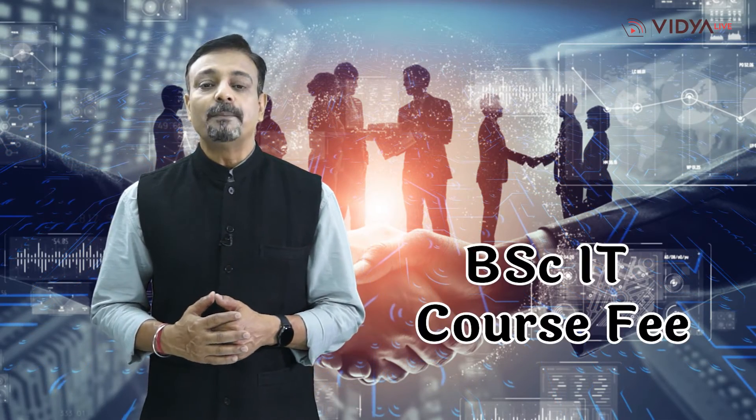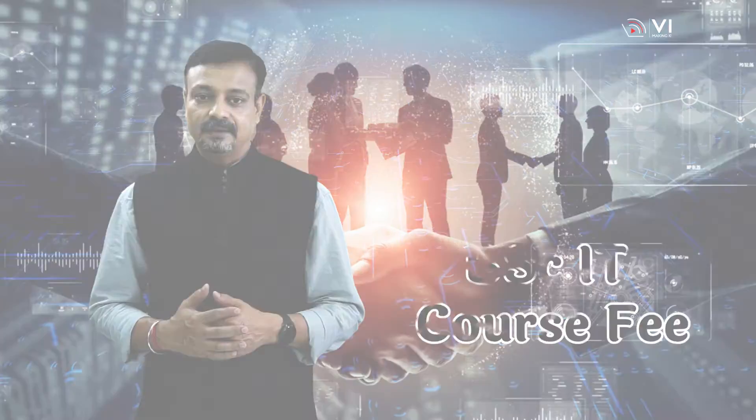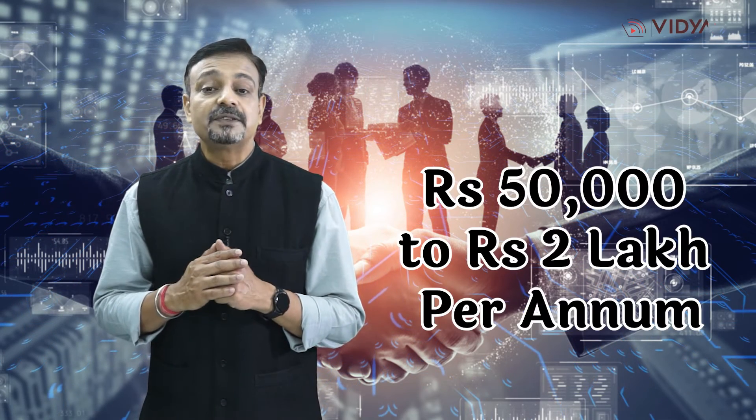In the last section of this video, Vidya Live will inform you about BSc-IT course fee. The fee for BSc-IT varies from college to college. The course fee for government colleges is comparatively lower than that of private colleges. On average, the course fee for BSc Information Technology ranges from Rs. 50,000 to Rs. 2,00,000 per annum.